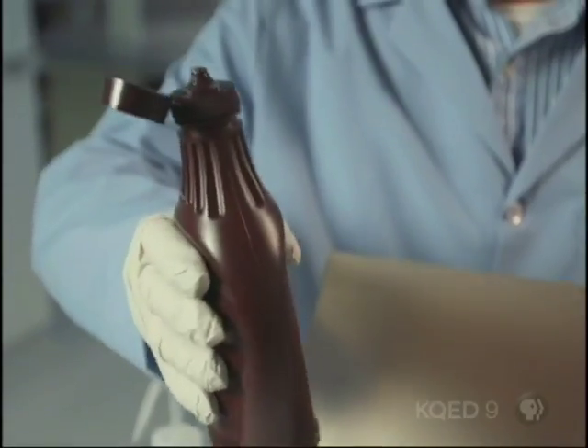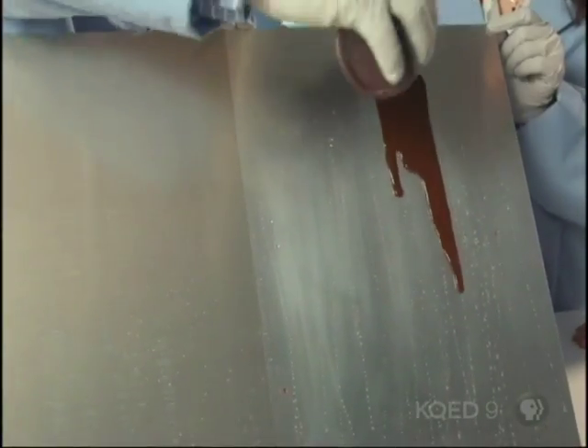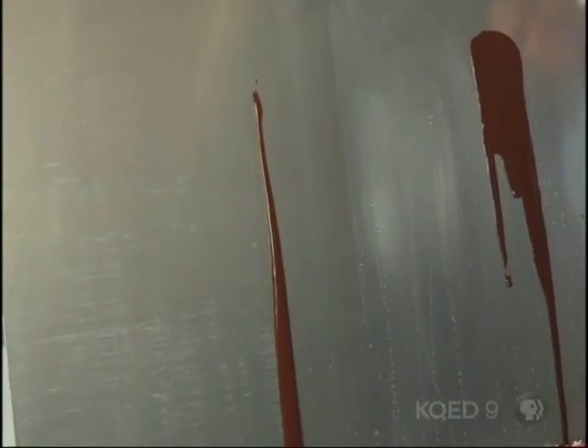First up: chocolate sauce. And it only slips on the treated side. Look at that — it beads right off.